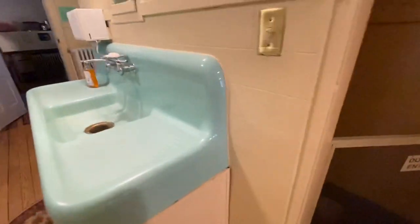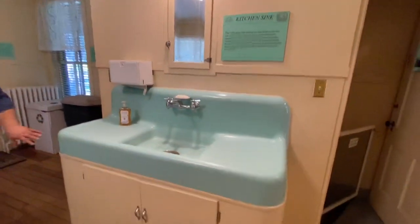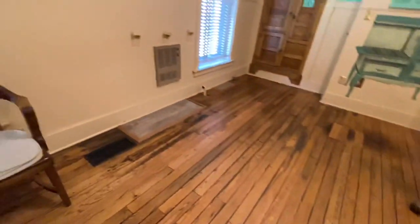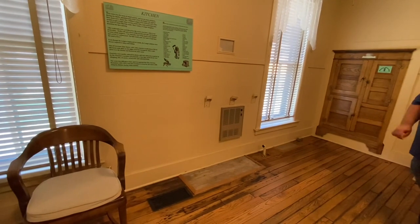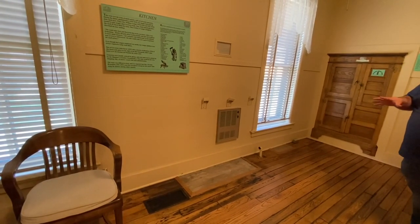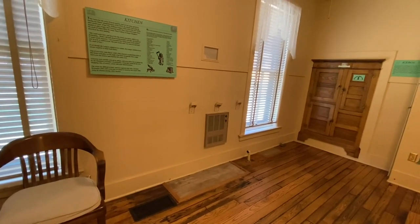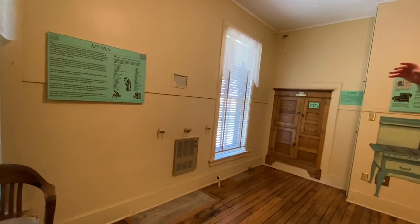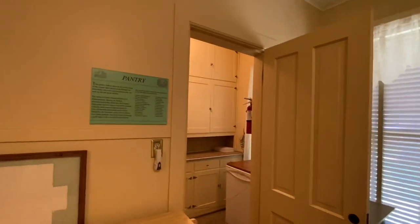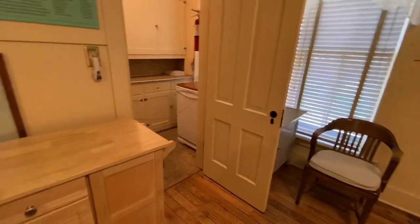The sink here was put in during the 30s; the original would have been in a different spot. The kitchen was typically the coldest room in the house, mostly because it faced westward and took the brunt of the wind — so much so that many of the governor's wives talked about having to wear overshoes on their feet when cooking in here because it would get so cold.